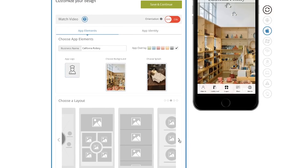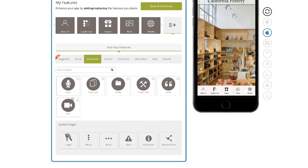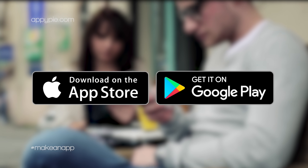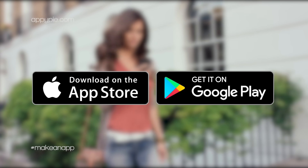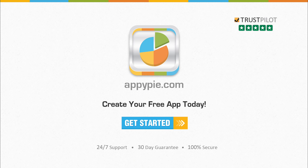It only takes a few minutes. Simply choose a design template you like. Add the features you want. Once you are happy with the results, publish it to Google Play and iTunes so your clients can download your app. Go to AppyPie.com and create your free app today.